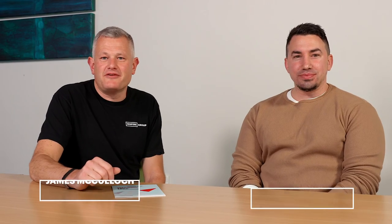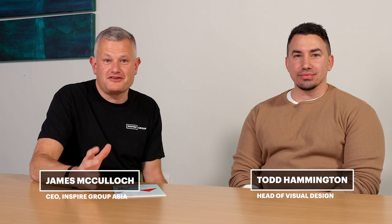Hi there, James here, Inspire Group Asia, down in our Wellington office, catching up with a few folks this week, including Todd Hamilton, our Head of Visual Design.